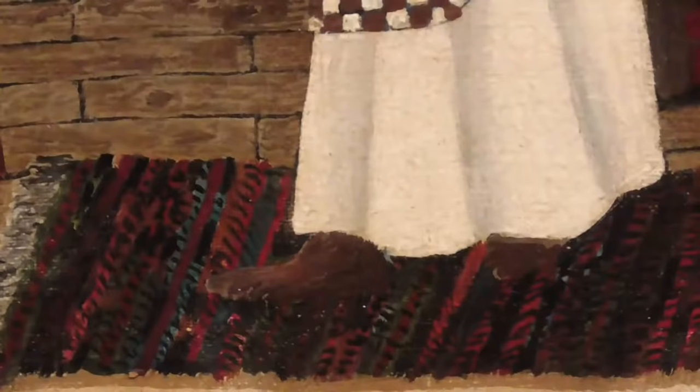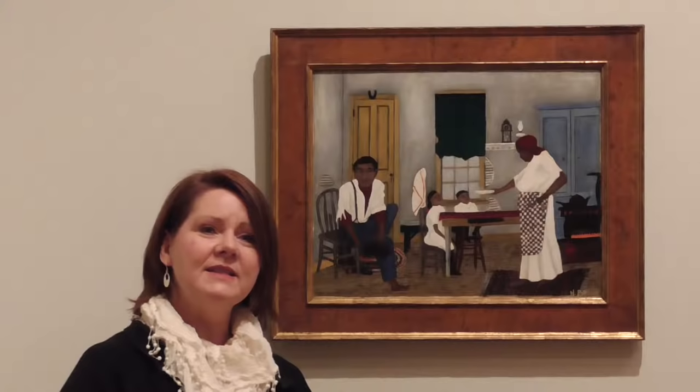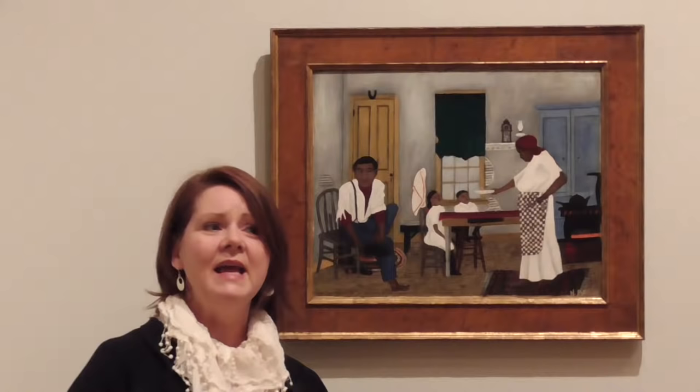The flat patterns of the rag rugs — which were ubiquitous in homes when Pippin was growing up — and the checkered pattern of the woman's apron, which is very flat and very modernist, read really wonderfully bold against this very simple story. This is a work that is masterful for its merging of a compelling narrative with a very sophisticated, reduced geometric order that we think of as high modernism.